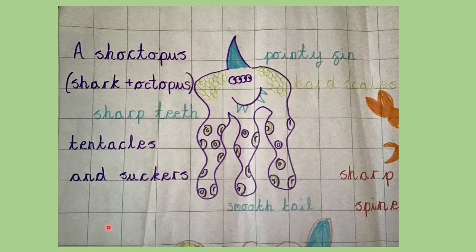Let's read our notes together: a shoctopus — shark and octopus — sharp teeth, tentacles and suckers, pointy fin, hard scales, smooth tail.